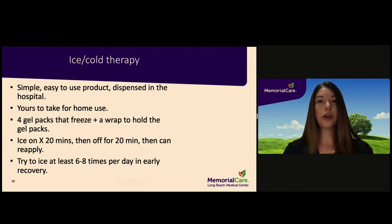You will receive a cold therapy product at the hospital that is yours to take home. It is a simple, easy-to-use product that includes gel packs which you freeze and insert into a wrap that you apply to your knee or hip. In total, you will have four gel packs to rotate and the wrap. Icing at least six to eight times a day for 20 minutes at a time is recommended to help reduce pain and swelling after surgery. Regular, consistent icing is an important component to a successful recovery.